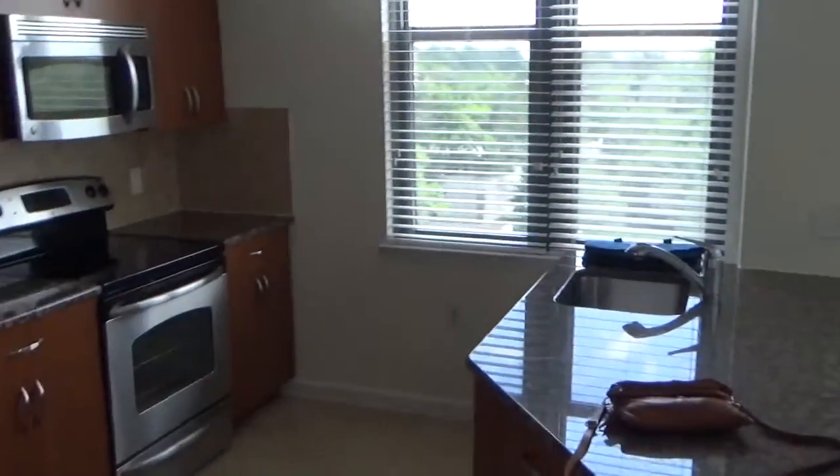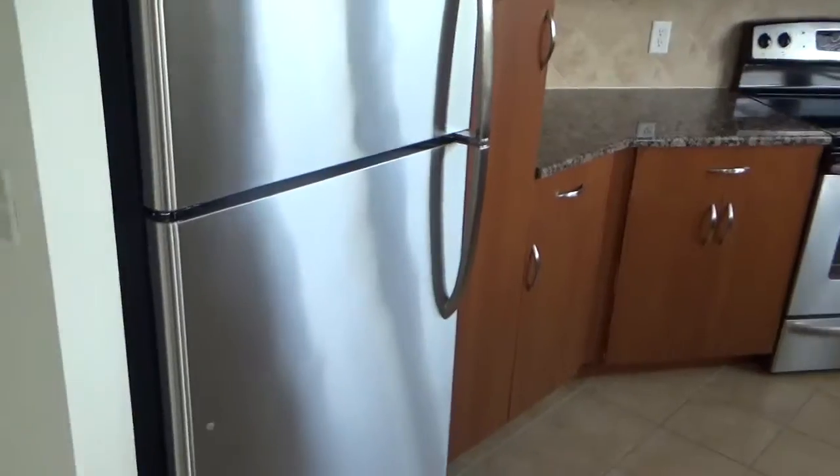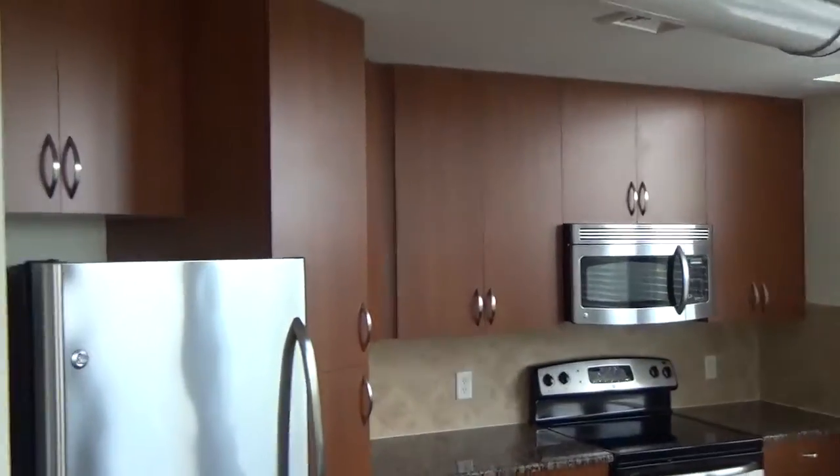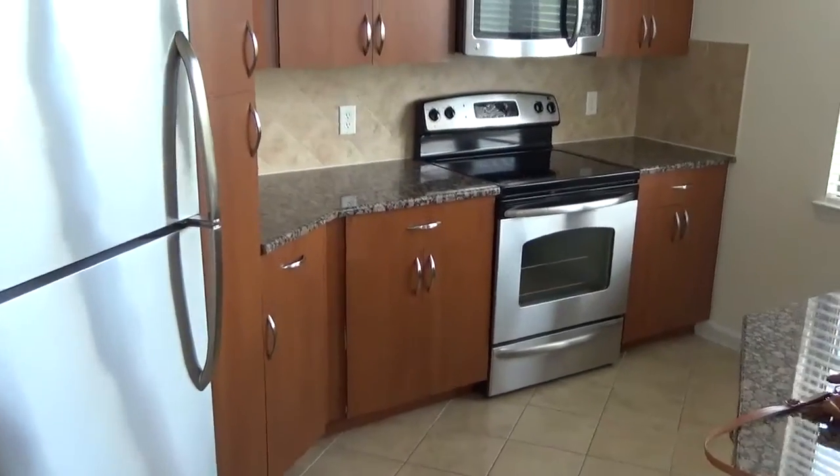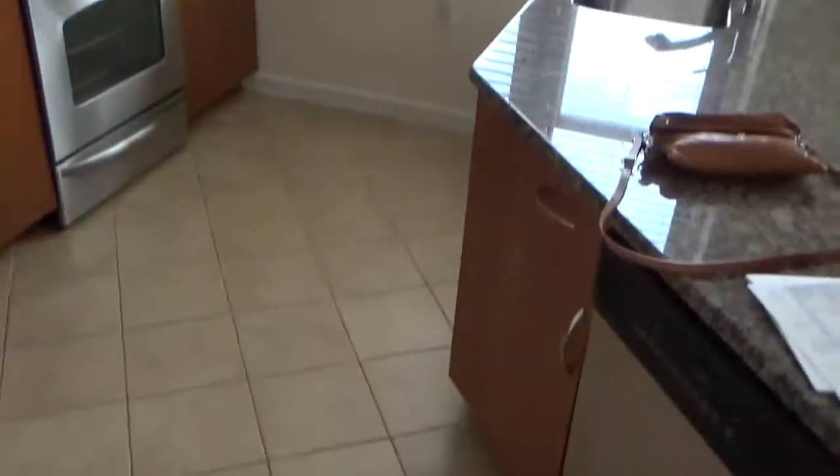Here's the kitchen — very spacious. With the refrigerator, look at all that cabinet space. Isn't that amazing? This is as clean as it's ever going to be, by the way. That's as good as it's going to get right here.